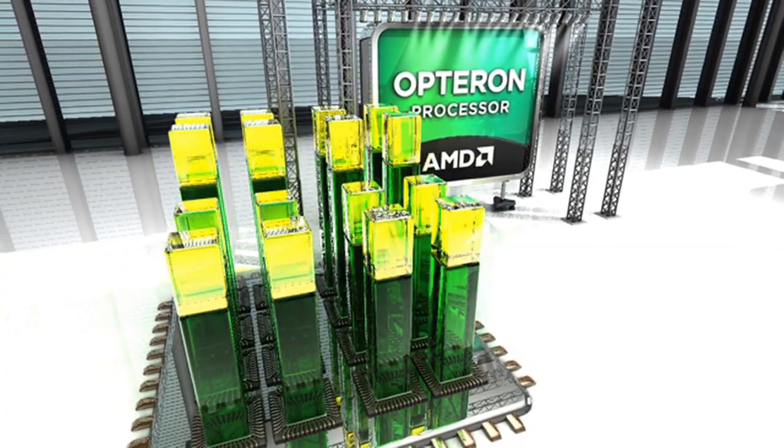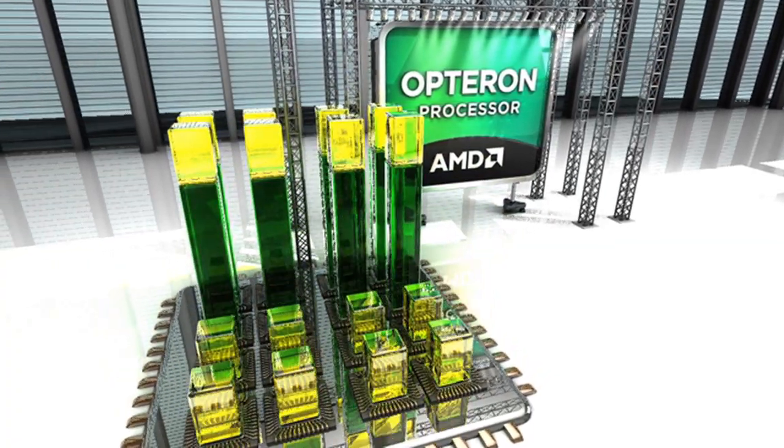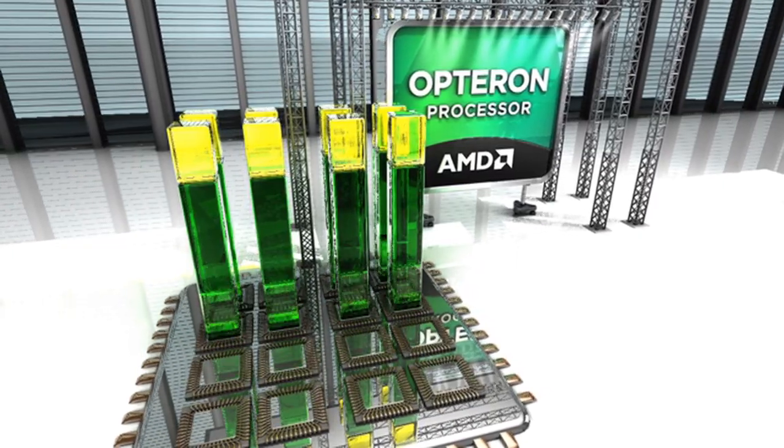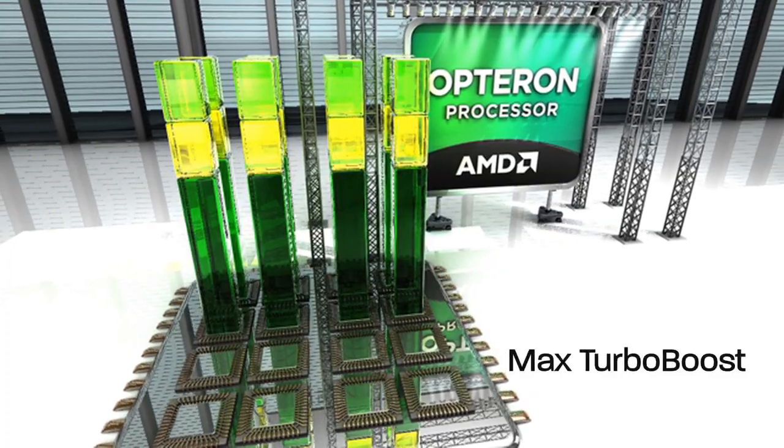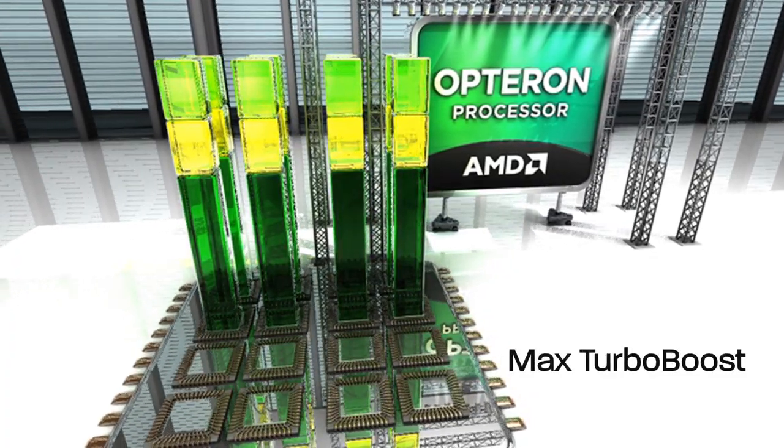When half the cores are in a C6 low power state, the active cores can run at an even higher frequency than the all-core boost. When AMD TurboCore max boost is activated, half of the cores are able to boost up to 1 GHz.